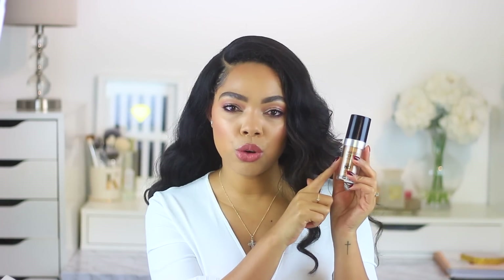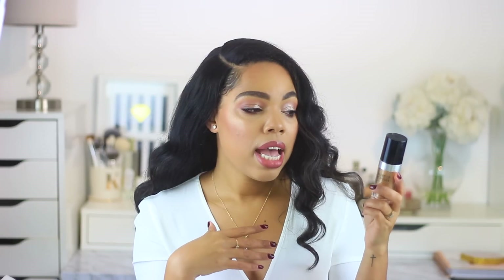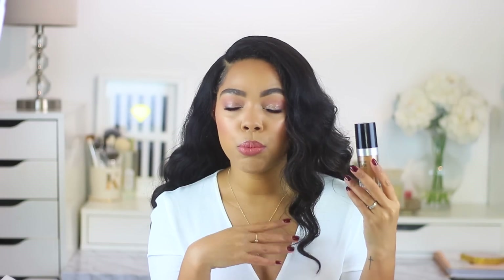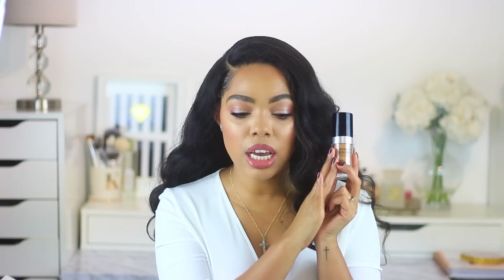They did go ahead and change the bottle, but the formula I think still remains the same. I didn't see a huge difference in terms of the formula — it still performed really well and still looks beautiful on the skin. I also don't feel like I have to blot or anything like that. If you are a makeup artist, I would definitely recommend this one for all of your clients.